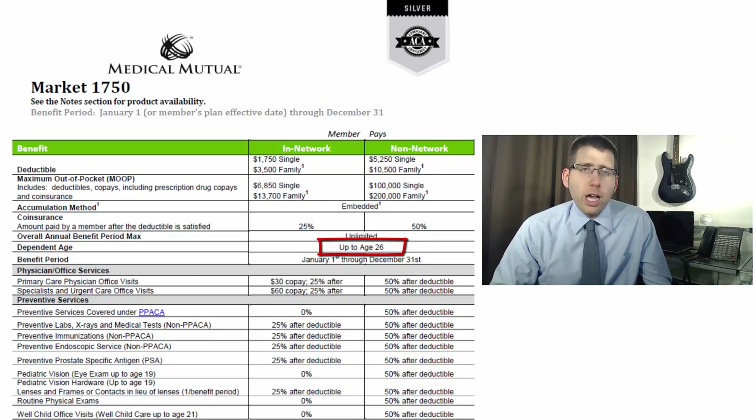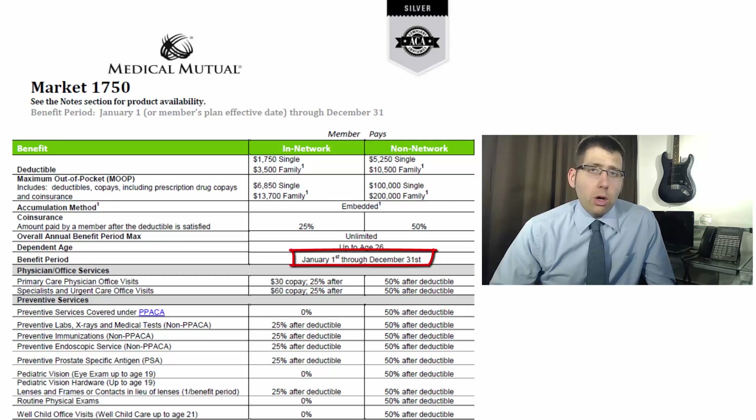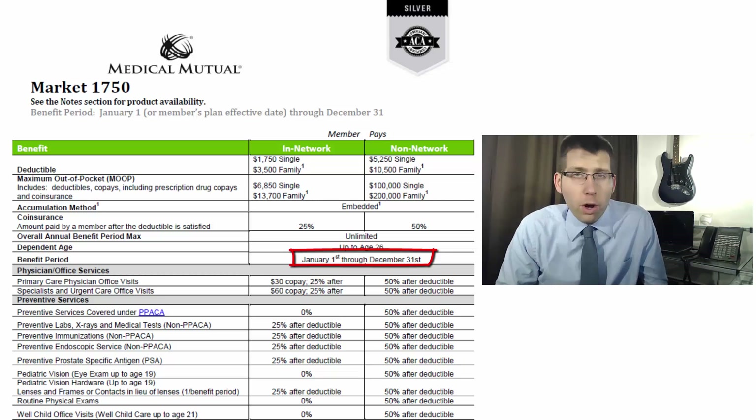This is one change Medical Mutual and other insurance companies have made this year, as Ohio passed legislation that essentially gave the power back to insurance companies to determine whether to keep it at 28 — Ohio's previous limit for dependents on your policy — or roll back to the federal mandate of 26. Medical Mutual and other companies have rolled back to 26. The benefit period max is January 1st to December 31st, meaning the deductible resets come the first of the year. So it's very important when you're making the decision, because you don't want to pick up a deductible for only two months and then have to start a new one January 1st.